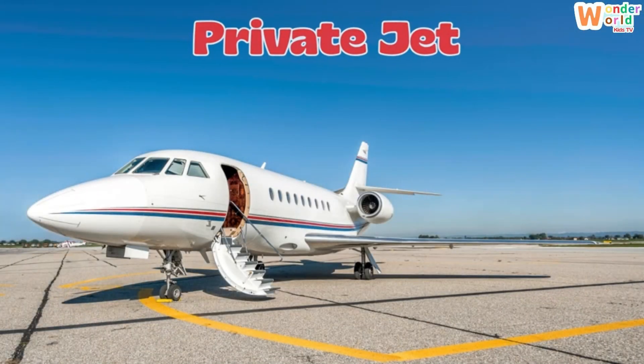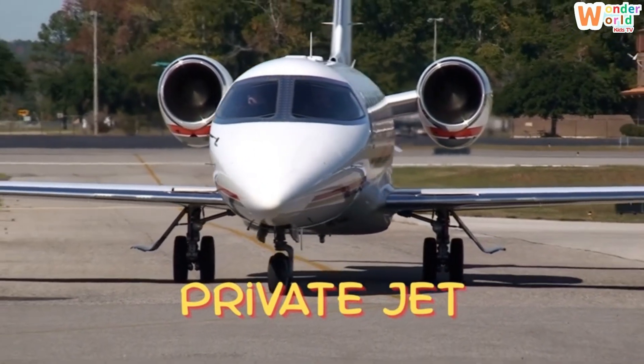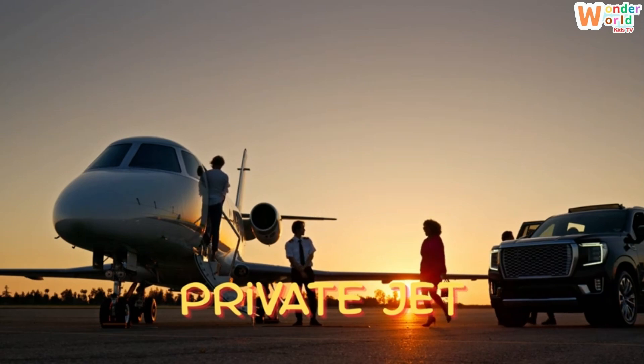Private jet. Here's a private jet — a small luxury airplane that rich people or companies use to travel quickly.